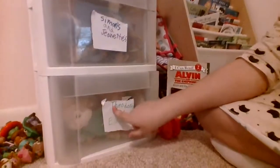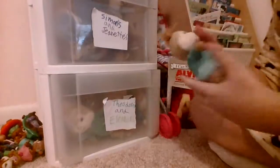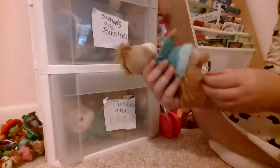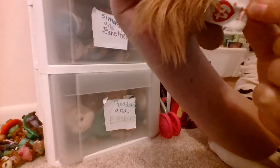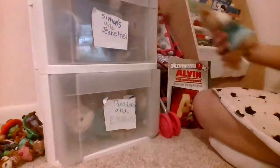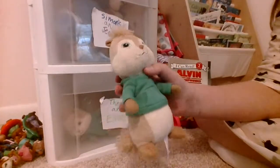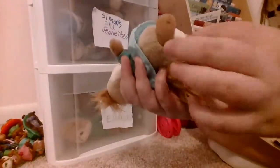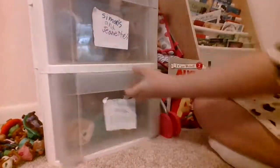First we're going to do is Theodore's and Eleanor's. First we got is a TY Eleanor plush. Next we got is a Theodore TY Theodore plush. Next we got is a TY Eleanor plush. It's kind of fading away, but this is new.